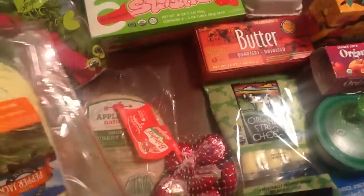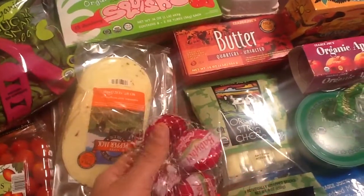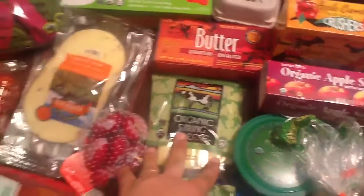Some pepperoni for homemade pizzas, some bacon for sandwiches — we're going to do BLTs. Some pepper jack cheese for those sandwiches, and turkey. My one-and-a-half-year-old and I are also obsessed with these little cheeses.